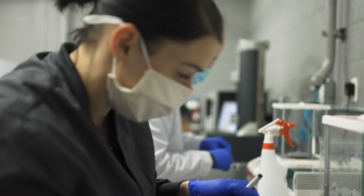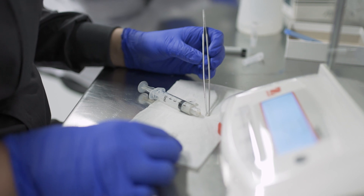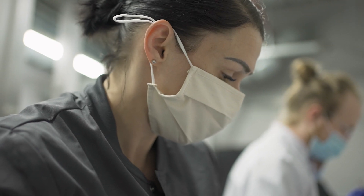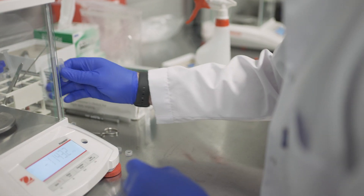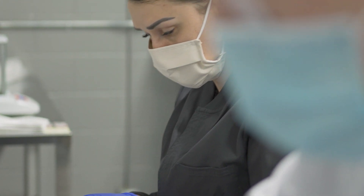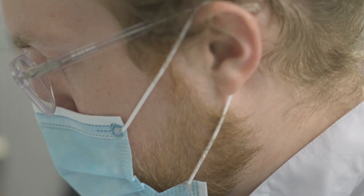Skin is such a complex organ that it's hard to capture everything within it, and we try our very best to accomplish that. We're taking healthy patient skin, and inclusive of that are all these endogenous natural stem cell populations and other cellular populations that are part of our normal wound healing.